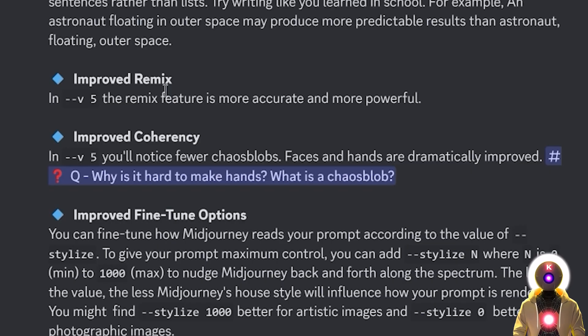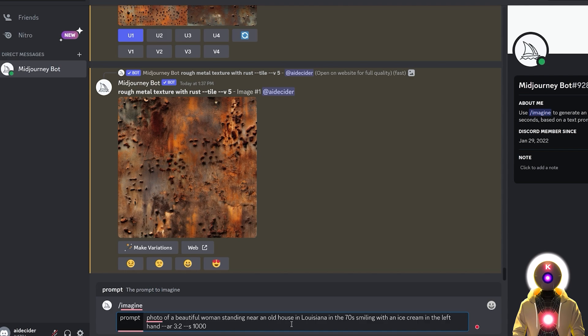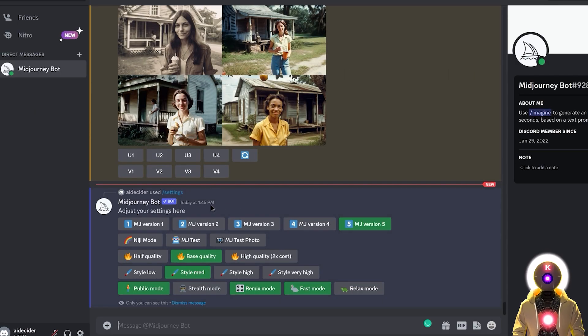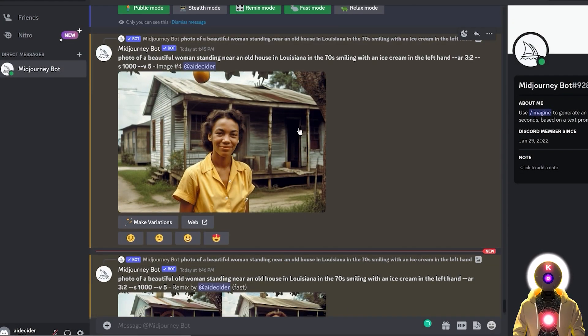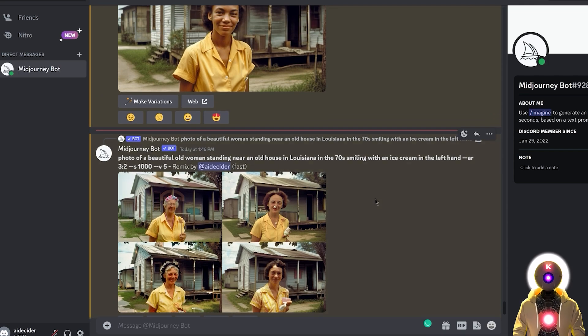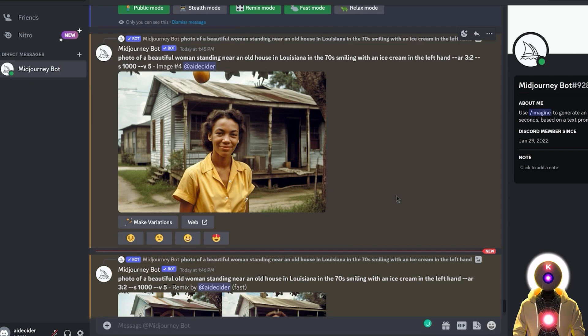Finally, they also improved the remix feature to make it more accurate and powerful — it's kind of like the image-to-image option in Stable Diffusion. For example, if I type a detailed prompt like 'photo of a beautiful woman standing near an old house in Louisiana in the 70s smiling with an ice cream in the left hand,' I get very photorealistic images. Then with remix mode enabled, I can click a variation button, change the prompt to 'a beautiful old woman,' and get very similar images but now with an old woman instead. Compared to Stable Diffusion it's not as precise, but it's a pretty interesting option for changing a few details while keeping a similar style.